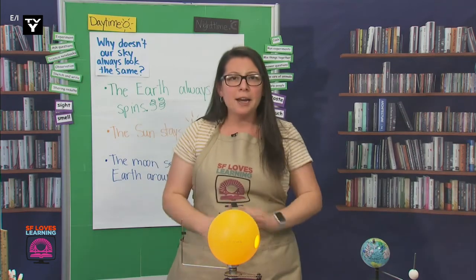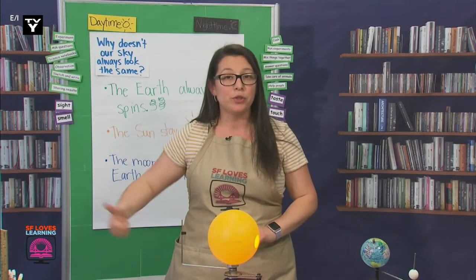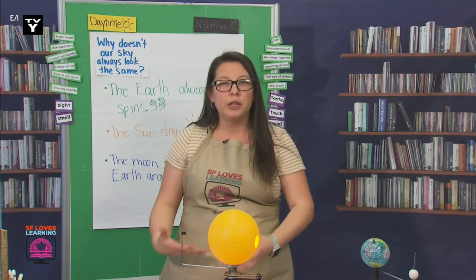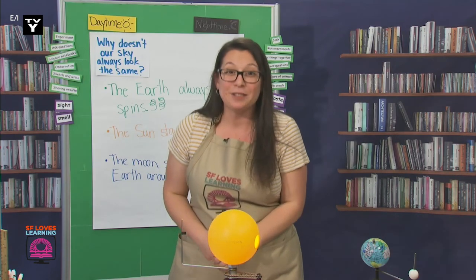Today, after I'm done watching the show, I'm going to go outside and take some pictures of the sky. We'll observe these photos tomorrow so we can continue our investigation. You can observe the sky too, and see what you notice. Observations are really important when we're conducting science investigations. Can't wait to see you tomorrow, scientists!